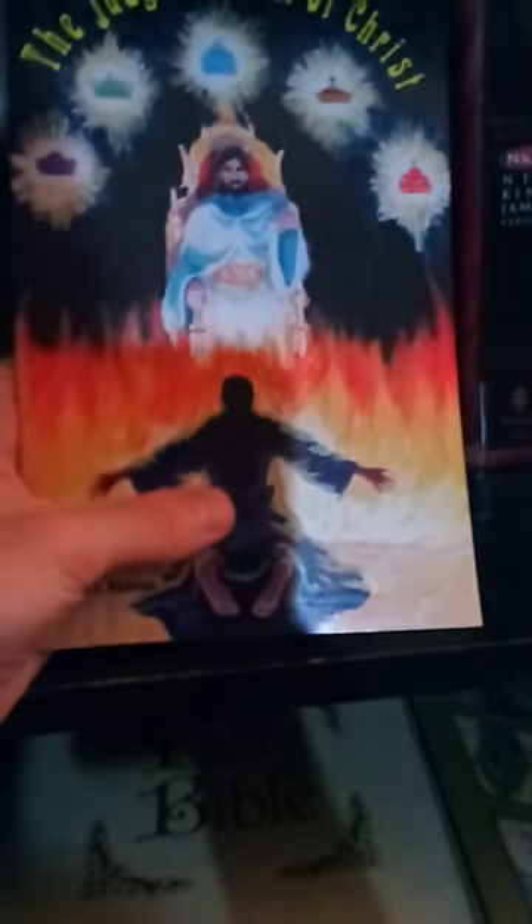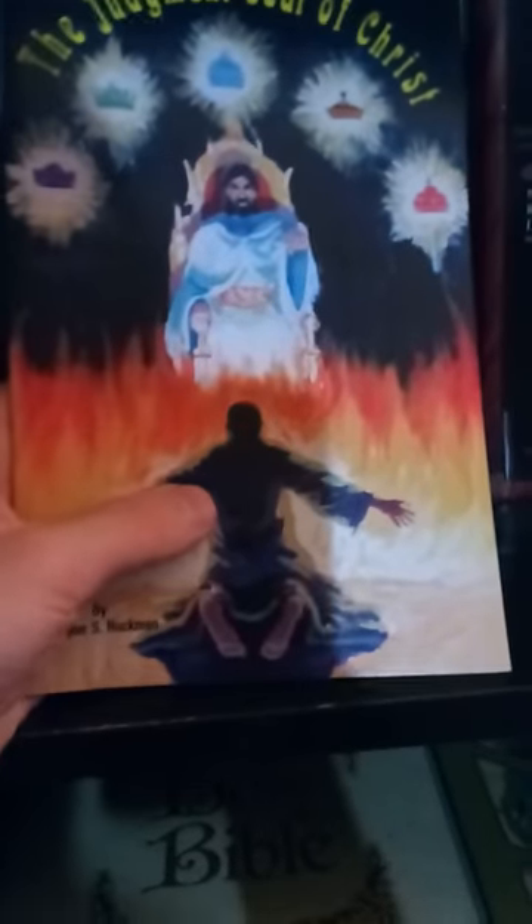Then we have Marriage, Divorce, and Remarriage by Dr. Peter S. Ruckman — very good book. And a lot of these are Ruckman booklets. Another booklet is The Judgment Seat of Christ, talking about your rewards and things like that. Really good artwork on this — you can see a Christian at the Judgment Seat, the Lord holding up the crowns and the fire, as the Bible says, our work shall be tried by fire.